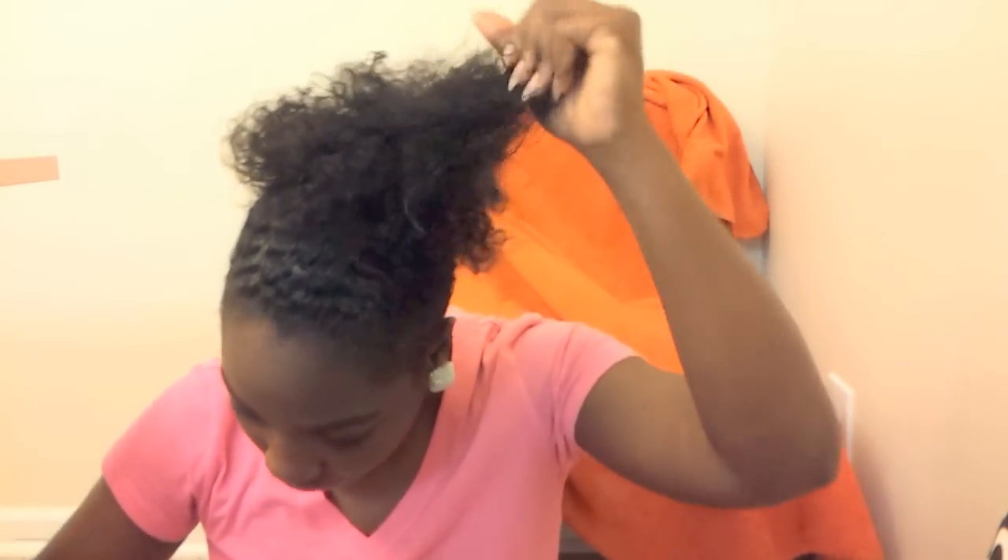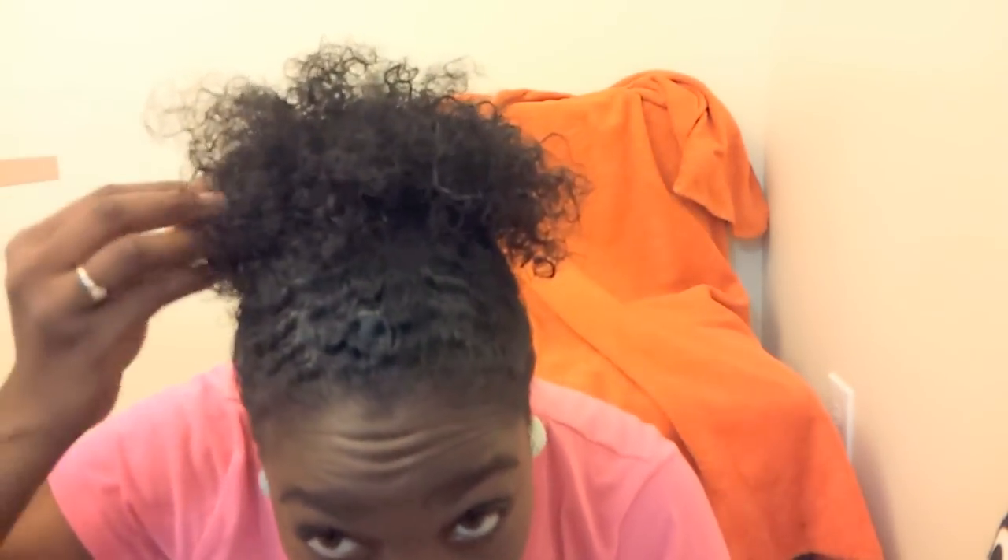I've been using it since around when I graduated high school — I'm a dancer, and we had to wear this during performances to keep our hair in place. We used to use spritz, but my coach discovered this and we've been using it ever since. That's pretty much the reason my hair is the way it is today. You can see the curl pattern — it's really, really curly, and there's no curl activator on it at all.